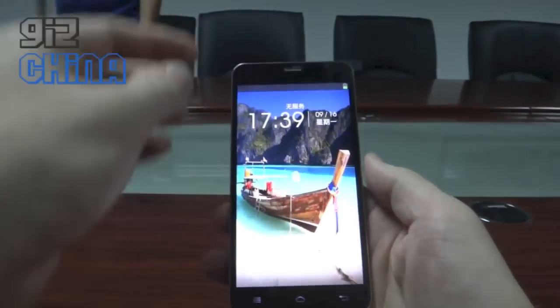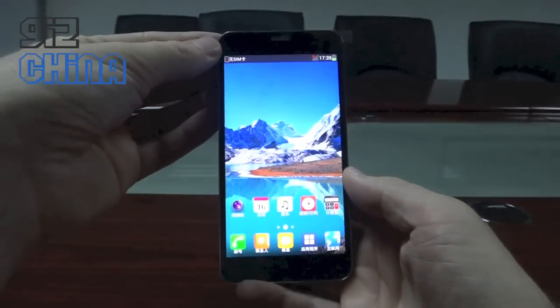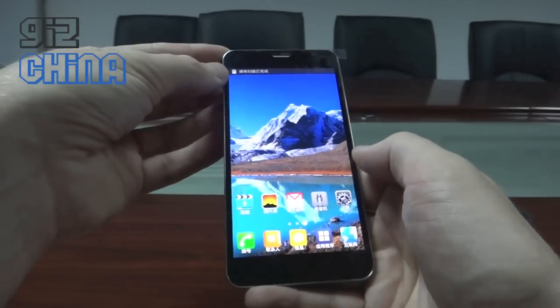So this is Snapdragon 600, has 2GB of RAM, 13MP rear camera, 5-inch 1080 display, single SIM.